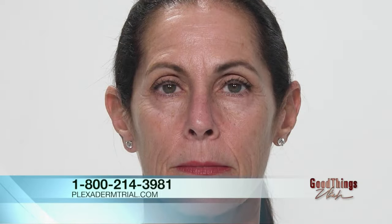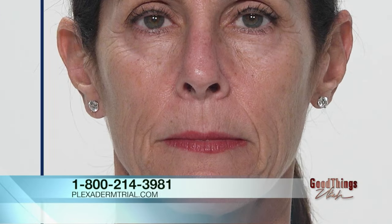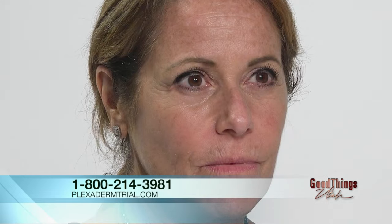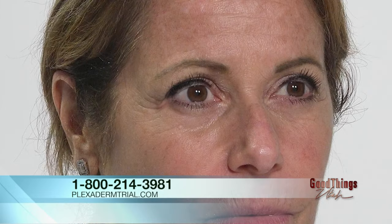Let's wrap things up with Ellen, Robin, and Jill. This shows that you can really use Plexiderm on any area of your face because everybody ages differently. I think we all feel younger than we look, so let's use a little Plexiderm and feel and look the same age.